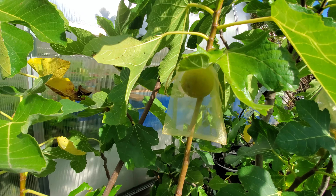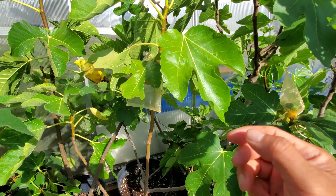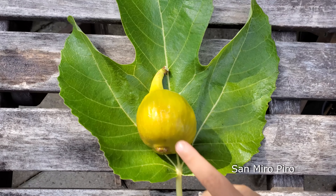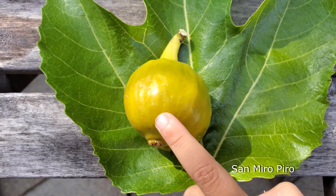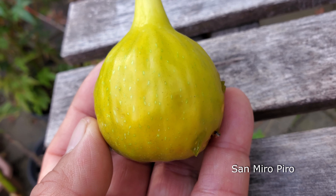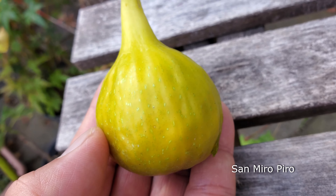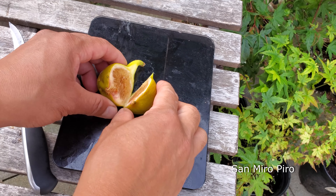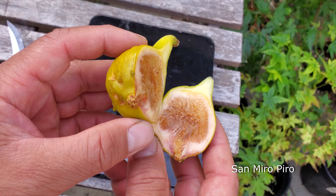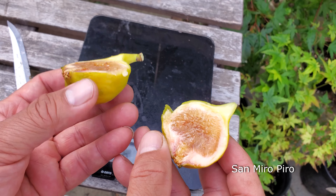Now some brand new figs — here's the leaf, and here is the fruit. Take a close look at this San Miro fig — you can see the little green dots on it, kind of like sesame seeds. Very interesting, I've never seen that before. It looks nice — a beautiful amber color. I can tell this looks like it's going to be a yummy melon-honey type of fig.